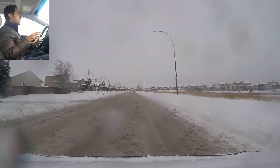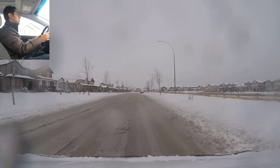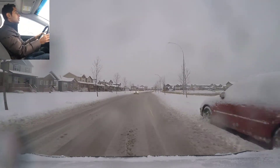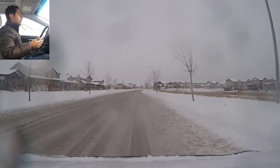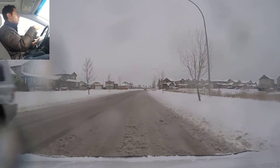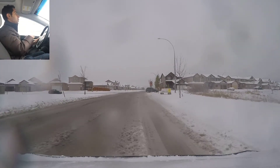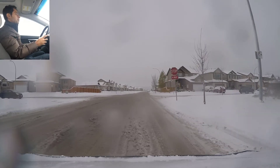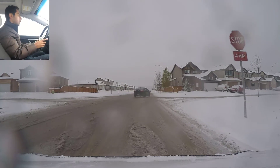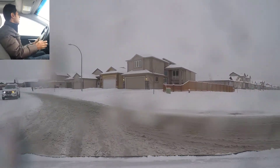Right now the road condition is not too bad because all the fresh snow is actually melting — the weather is around plus two or three degrees. But tomorrow morning it's going to be a totally different story, because all the snow and water we see on the street right now is going to freeze up and become very icy tomorrow morning. I'll try to do another video tomorrow so we can compare the road conditions. Just doing a left turn here.